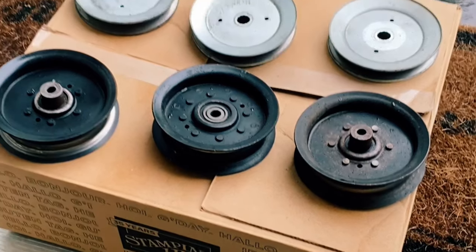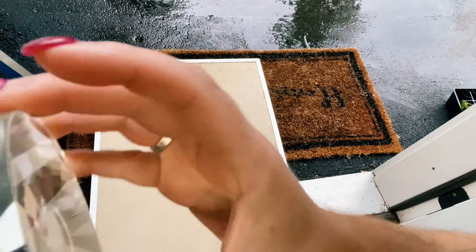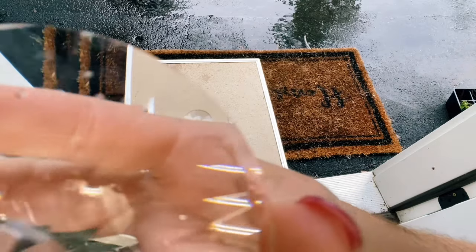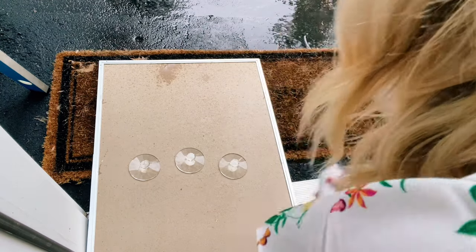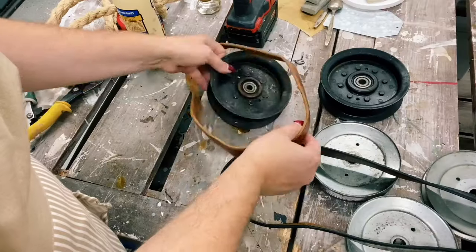The first step in the lawnmower pulley makeovers was to scrub and degrease them, and then we could clear coat them. To make the glass parts of the broken candle pedestal look like mirrors, I used Rust-Oleum Mirror Effect spray paint. It was pouring rain while we filmed this, so we had to spray our paint in the doorway under the eave. Later on in the video you'll hear the pouring rain as we talk.